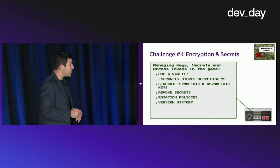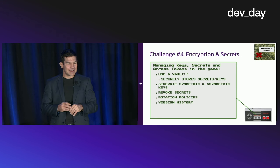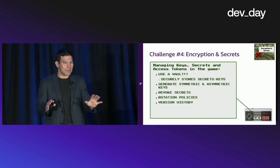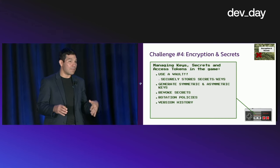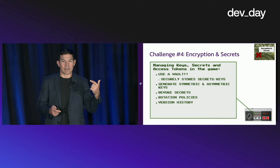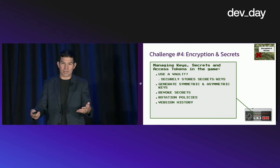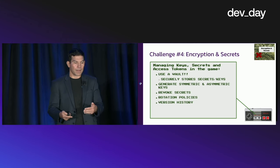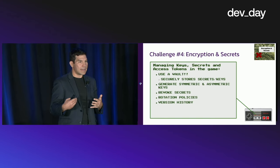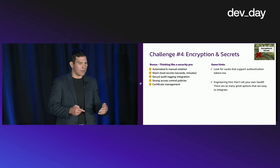Next: encryption and secrets — the fourth step in navigating this maze. Use a vault; that's stating the obvious. We need to make sure our secrets and keys are securely stored and managed properly. We need to be able to revoke those secrets and have rotation policies and version history. If you're rolling your own vault, these are difficult things to do — you're thinking about how to generate a key and get going, but there's a lot that needs to happen after that, like rotation, version history, and revoking them.